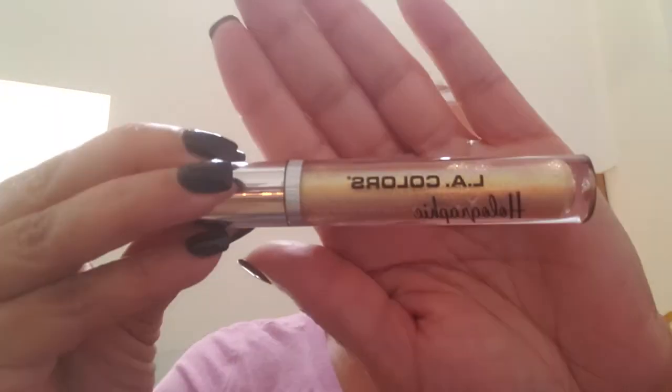First off, I don't know if you can see it because it's kind of light and we got a lot of light back here, but my lippy is this LA Colors Holographic.